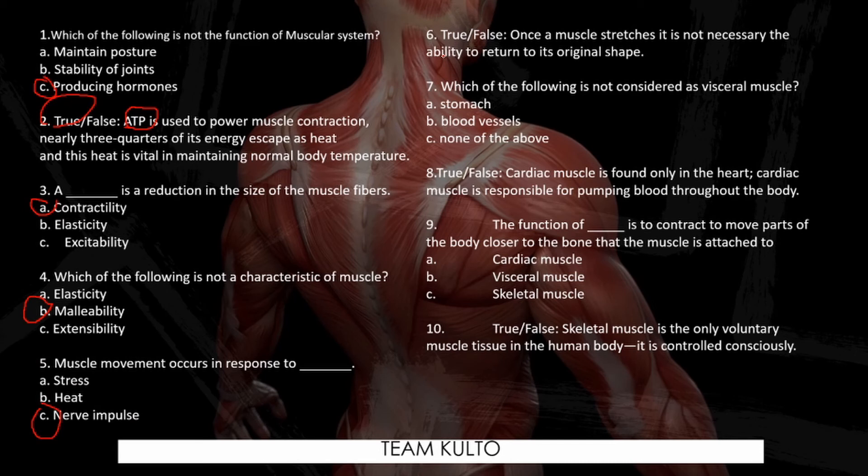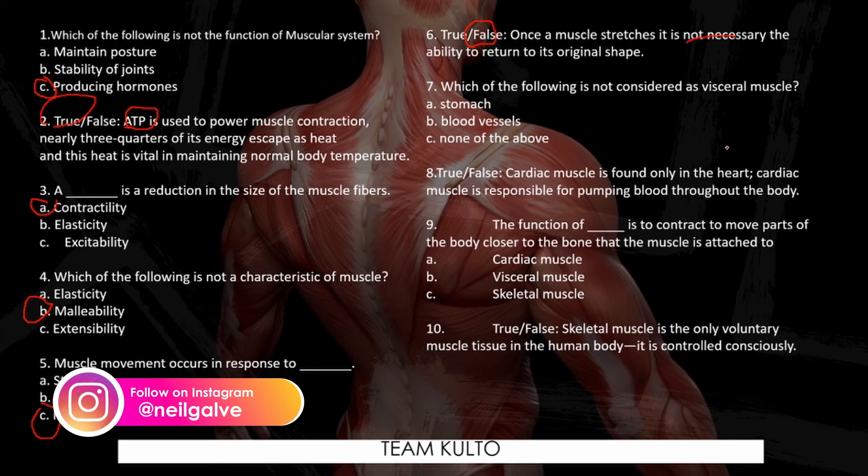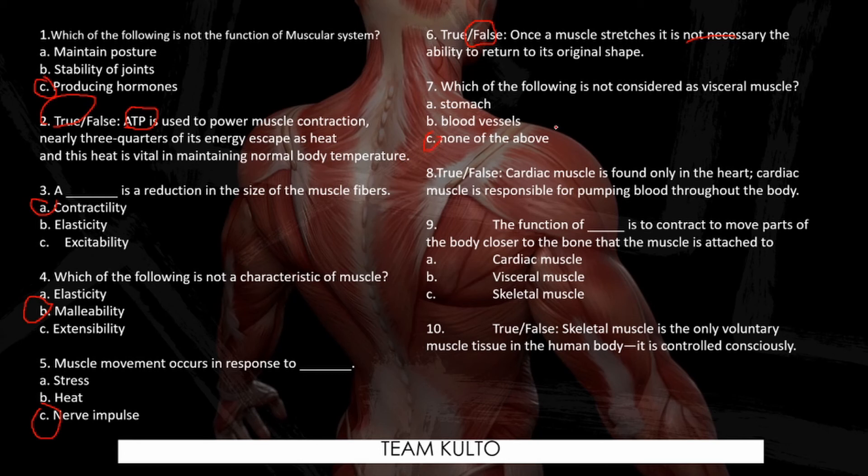Number six — True or false: Once a muscle stretches, it is not necessary to return to its original shape. Note: there's a typographical error — it is actually necessary. So the answer is false. Number seven: Which of the following is not considered a visceral muscle? Stomach, blood vessels — the answer is none of the above, because all of those are smooth or visceral muscle. Number eight — True or false: Cardiac muscle is found only in the heart and is responsible for pumping blood throughout the body. True. Number nine: The function of blank is to contract to move parts of the body closer to the bone that the muscle is attached to — the answer is skeletal muscle.